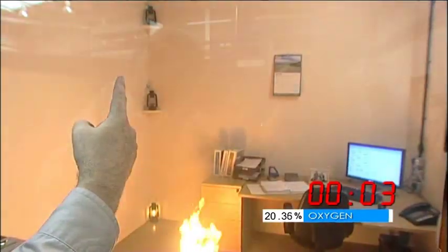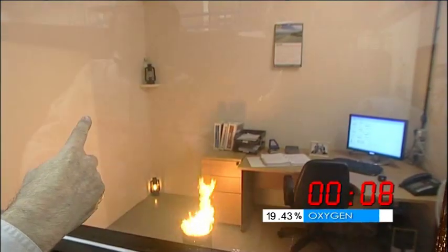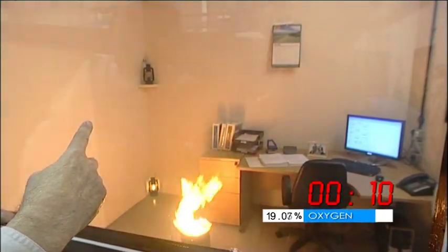Straight away you can see that the top hurricane lamp has already been extinguished — just goes to show how effective the gas is. And now the gas is descending, and the middle hurricane lamp has now been extinguished.